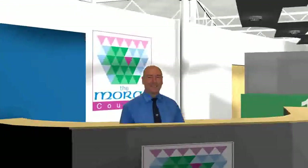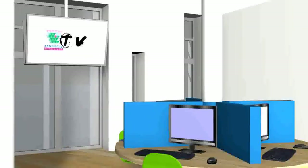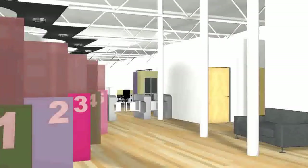Within the reception area, there are a number of computer terminals on a desk where customers can access a wide variety of council services and information. Should you wish to speak to a council staff member, there are a number of booths where this can be facilitated.